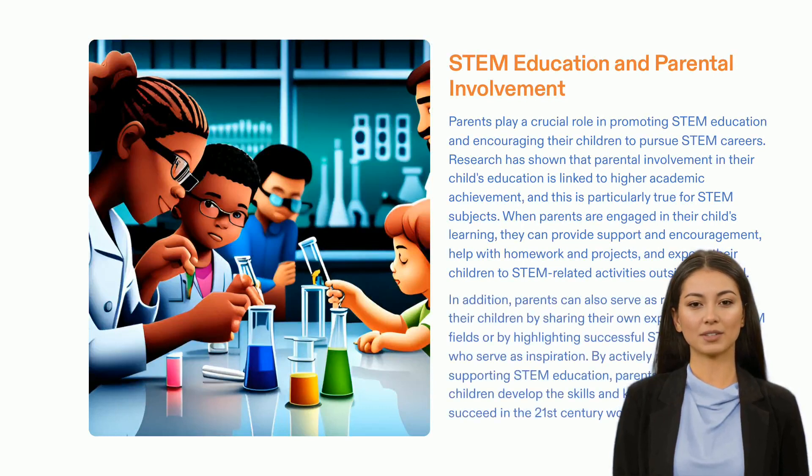We have an important responsibility as parents to equip our children with the skills they need to face the challenges of the future. One way to do this is to provide them with STEM education — science, technology, engineering, and mathematics — which will be useful to them throughout their lives. We can create opportunities for our children to get involved in STEM, for example by signing them up for after-school programs or summer camps. With our help, our children will have the skills and knowledge to thrive in the 21st century.